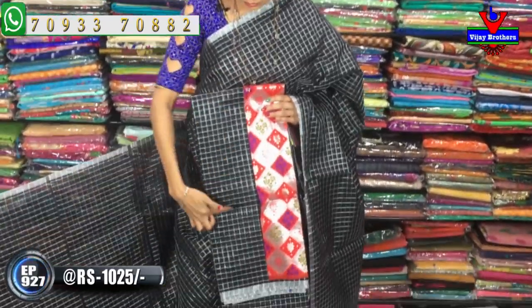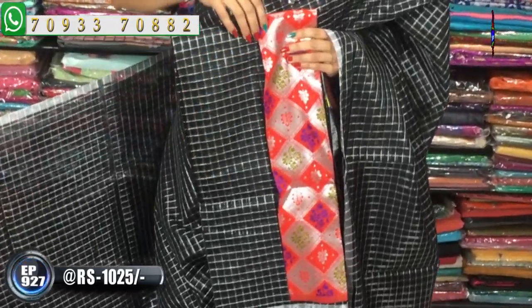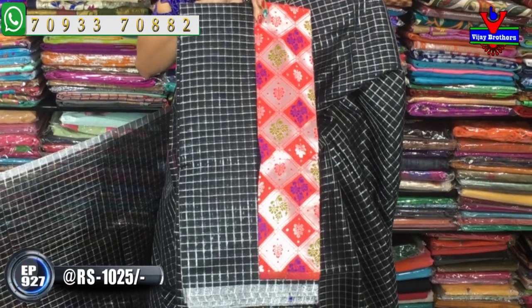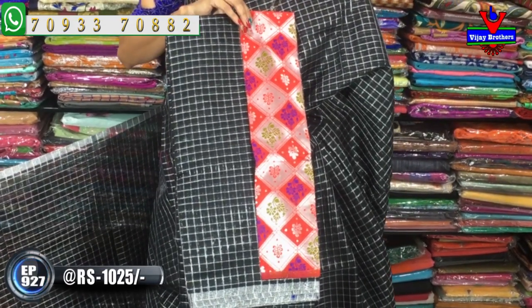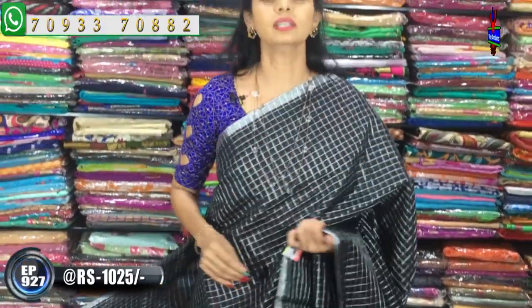In this style, I also have a blouse with a diamond color design. I have a blouse here for only 1,025 rupees. I also have a wholesale rate available.